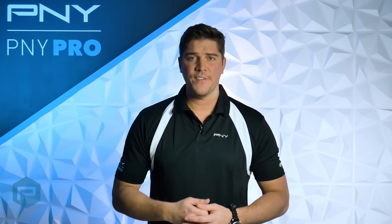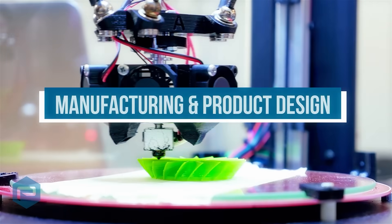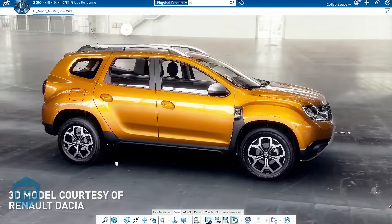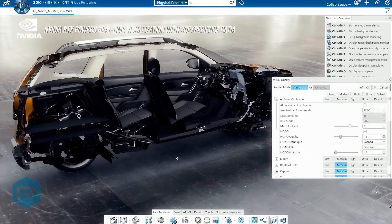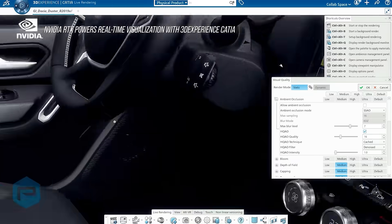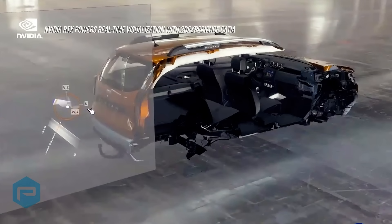Now let's look at some common sectors and see how NVIDIA's key upgrades are boosting performance within that industry. In manufacturing and product design, using the power of real-time ray tracing to visualize concepts and conduct design reviews, being able to show colleagues photorealistic renderings speeds up the design process and allows more design avenues to be explored.